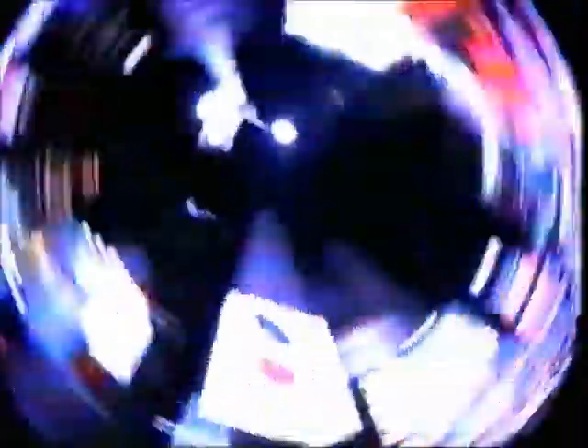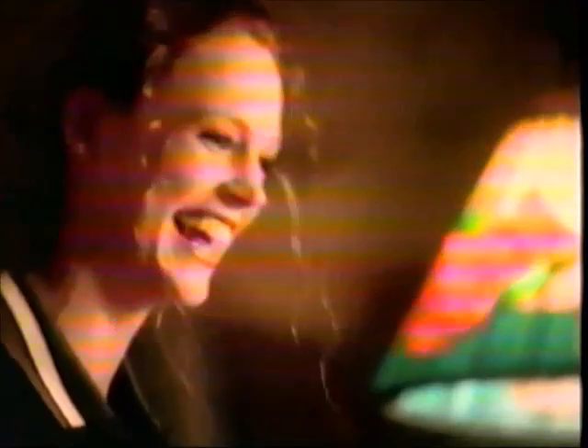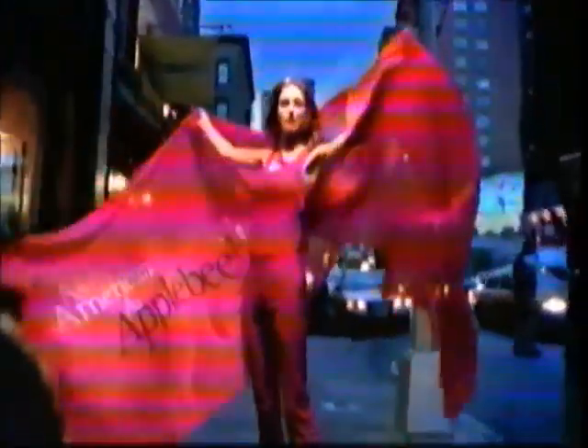As American as the Big Apple — a taste of the old world, a taste of the new, the best of both. Applebee's introduces Manhattan Steak and Shrimp. Traditional grilled sirloin sharing the plate with a newcomer — lightly garlic-crusted shrimp. Crispy shrimp. Tender sirloin. Together like New York, New York. For a limited time only, Manhattan Steak and Shrimp — as unique as the Big Apple, as American as Applebee's.